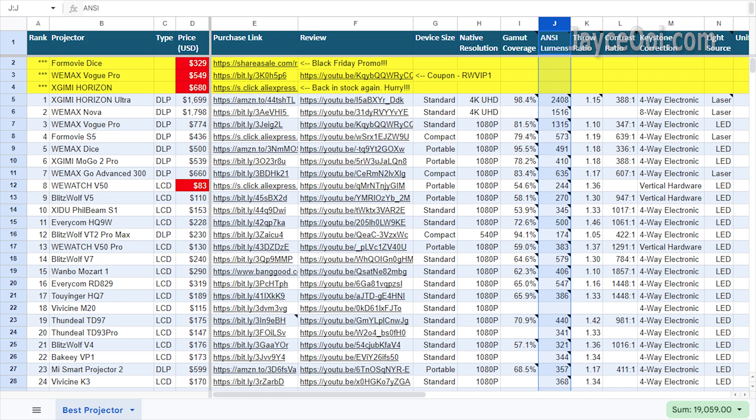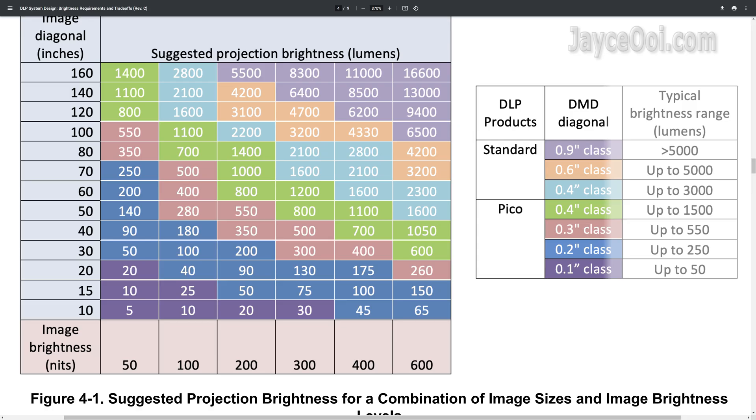Just refer to the NC lumens column in my top projector chart and look for the projector that suits you most. And refer to my screen size guide — it will tell you which screen size the projector can perform well at. For example, Mozek 1 will perform well on 70-inch and below.